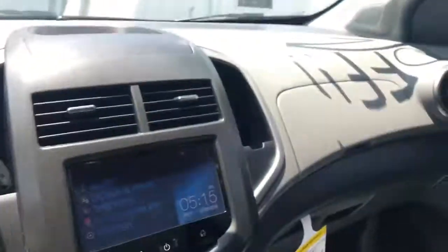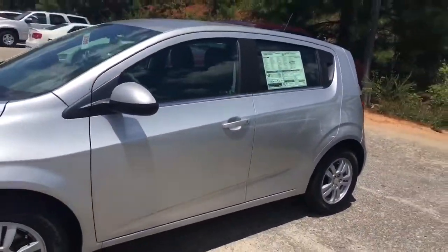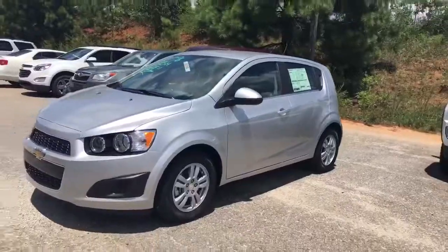Lots of space, as you can see. These are really nice cars — great gas mileage. Come to Jimmy Britt Chevrolet, ask for Elka Perez, and take it for a drive. Thank you.